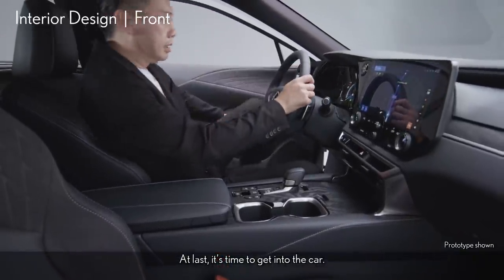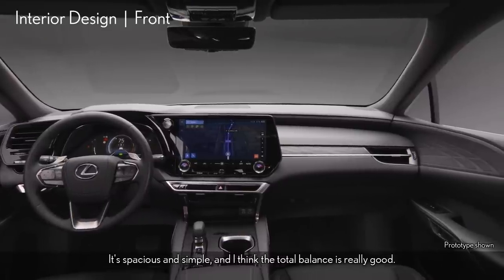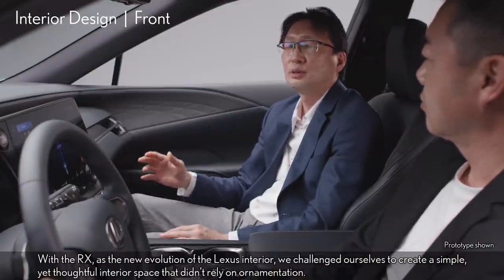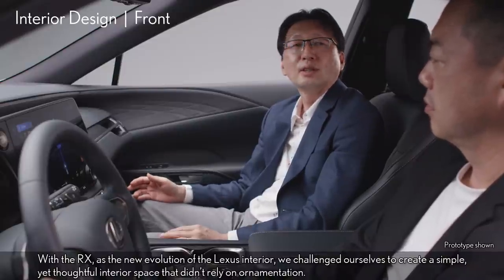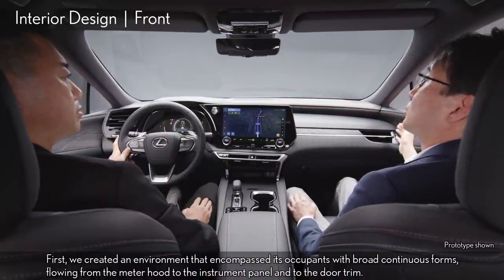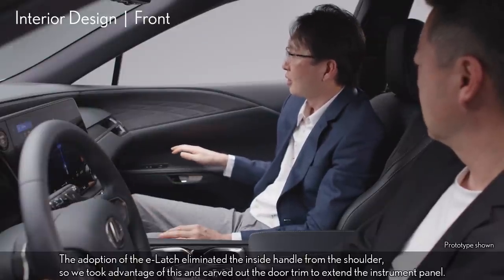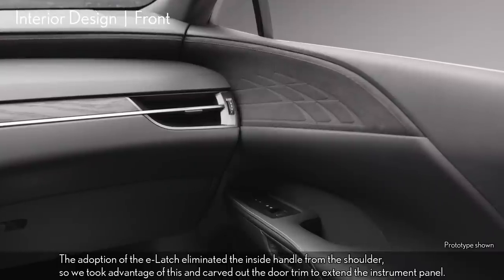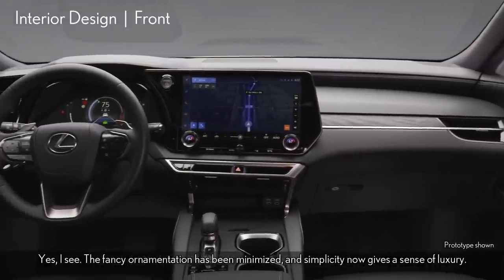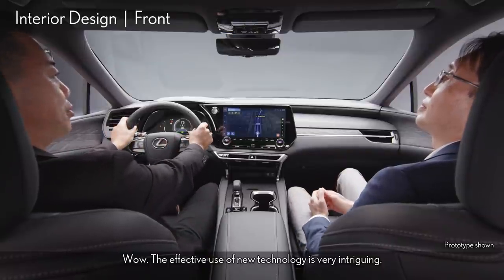At last, it's time to get into the car! It's so spacious — really wide to the side. It's spacious and simple, and I think the total balance is really good. With the RX as the new evolution of the Lexus interior, we challenged ourselves to create a simple yet thoughtful interior space that didn't rely on ornamentation. We created an environment that encompassed its occupants with broad continuous forms, flowing from the meter hood to the instrument panel and to the door trim. The adoption of the E-latch eliminated the inside handle from the shoulder, so we took advantage of this and carved out the door trim to extend the instrument panel, helping with the perception of horizontal spaciousness. The fancy ornamentation has been minimized, and simplicity now gives it a sense of luxury.